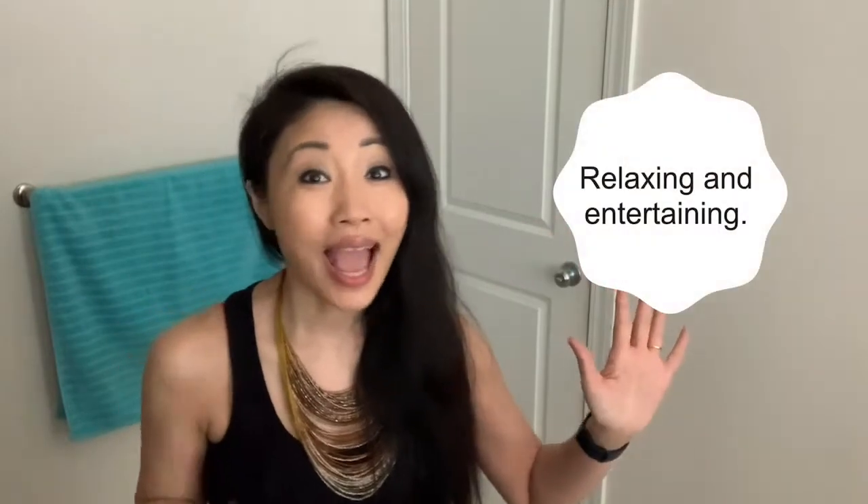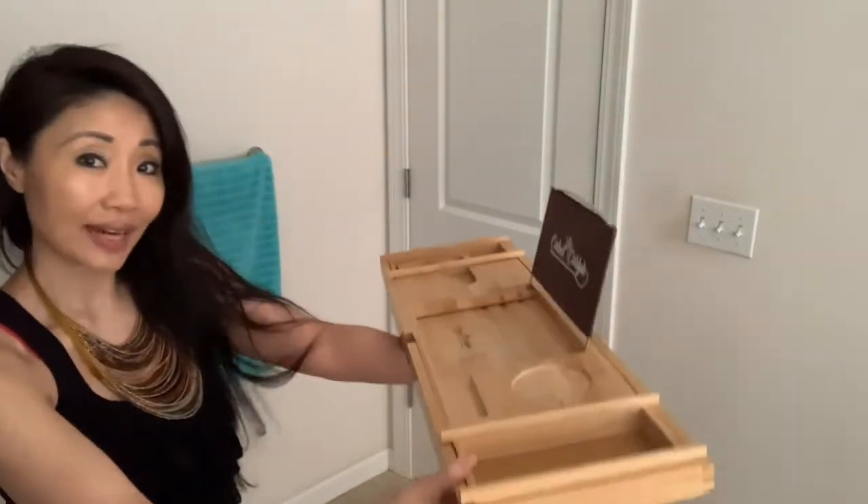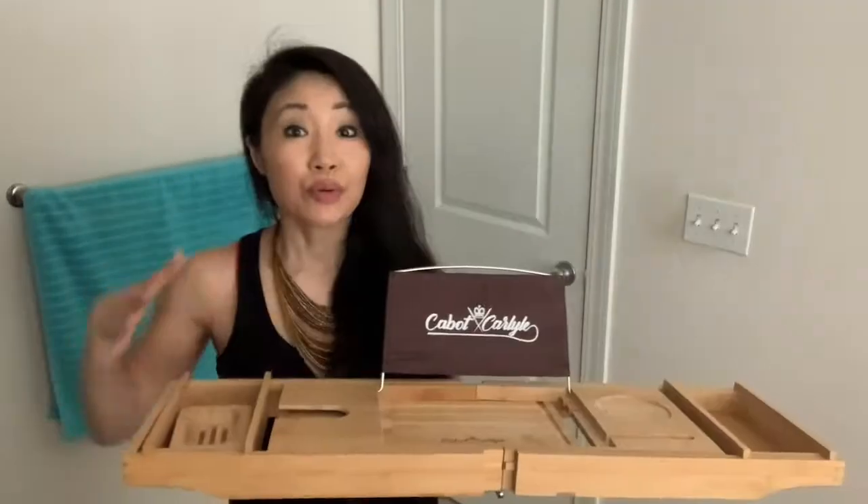Nothing feels better than taking a hot bath after a workout — what a great way to relax those muscles. Bath time is a comprehensive experience; it's both relaxing and entertaining. To help me achieve that is a bath caddy. Mine is by Cabot and Carlisle. I received it for my birthday quite a few months ago, and it is awesome.